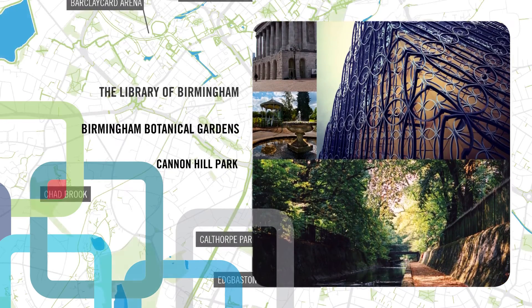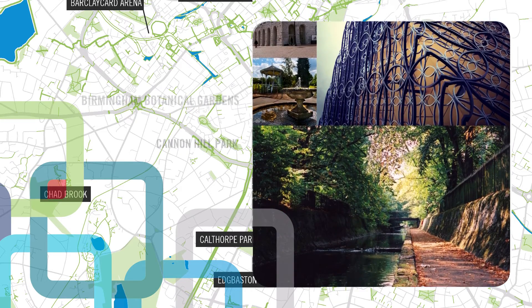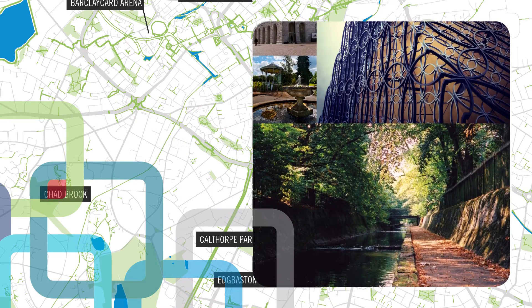Birmingham is one of England's greenest cities. More than one-fifth of the city is parks, canal, golf courses and playing fields — more than any other city in Europe.